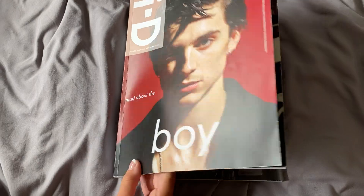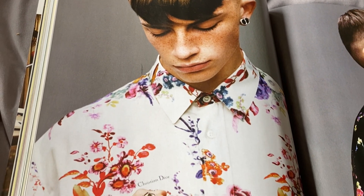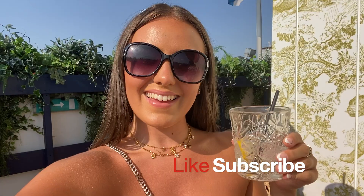I just thought I'd finish this video on a lovely magazine, which Finn is actually modelling Dior in — very fitting for the video title. Thank you so much for watching and I'll see you in the next video.